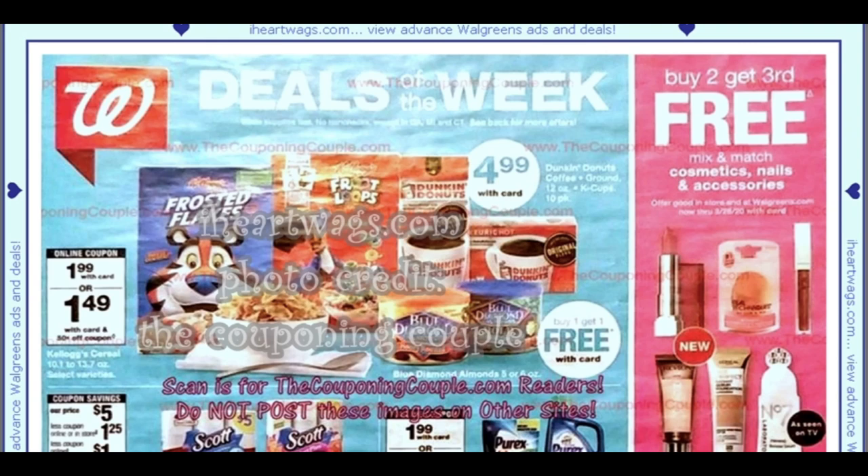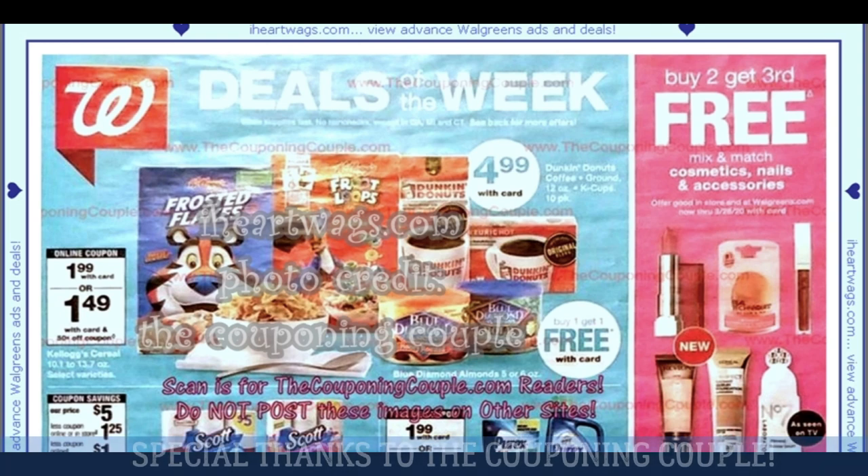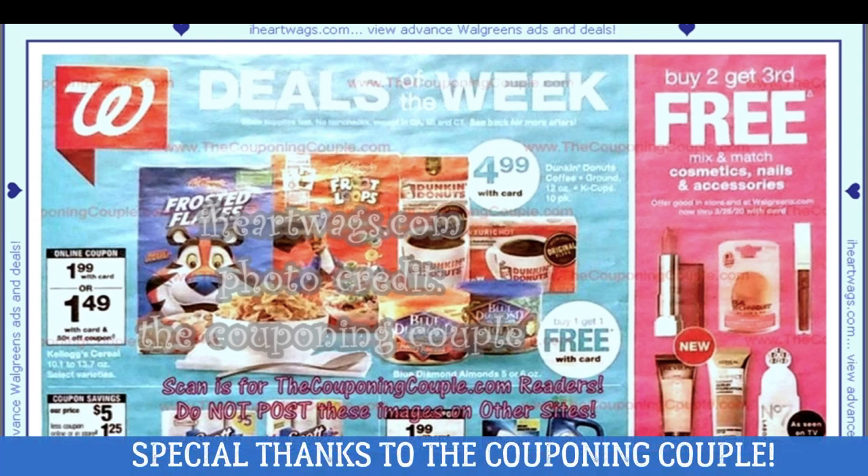Welcome to your Walgreens ad preview for the week of March 1st through March 7th. Thanks for joining me each Tuesday. I go through the upcoming week's ad, highlight some good things, mention any bad things and things to look out for. I want to thank iHeartWags.com, and the photo scan credit goes to the Couponing Couple.